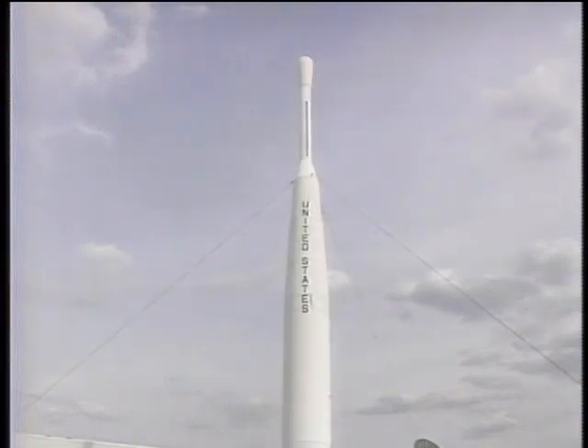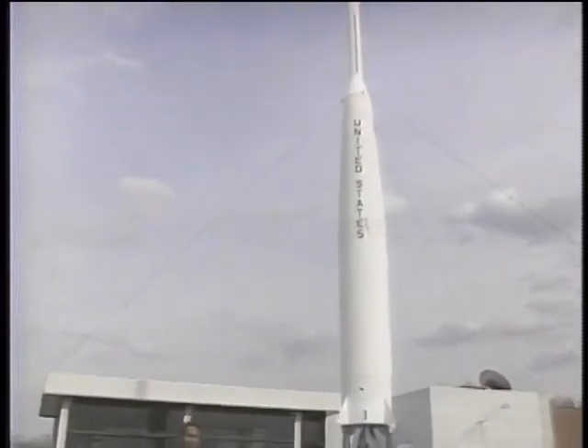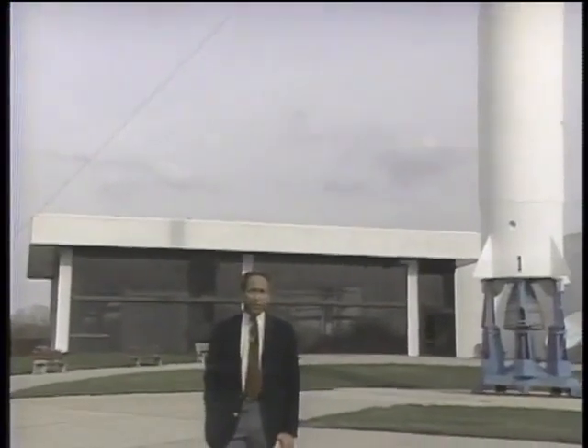The workhorse of the American space program has been this Delta rocket with nearly 200 launches and a success rate of 90%. In fact, it was the Delta that kept the American space program flying during that period after the Challenger disaster. But all the rocket power in the world won't get you anything without information processing power, and that takes computers. Today we take a look at computers in space on this edition of the Computer Chronicles.